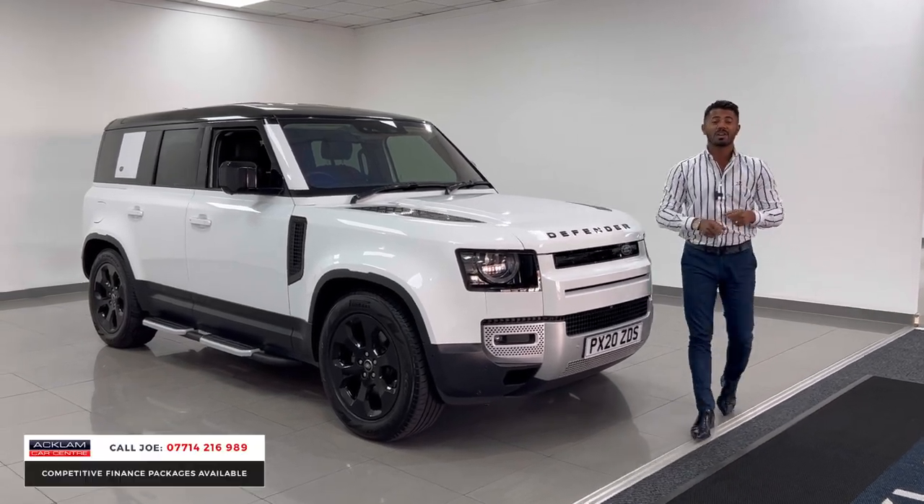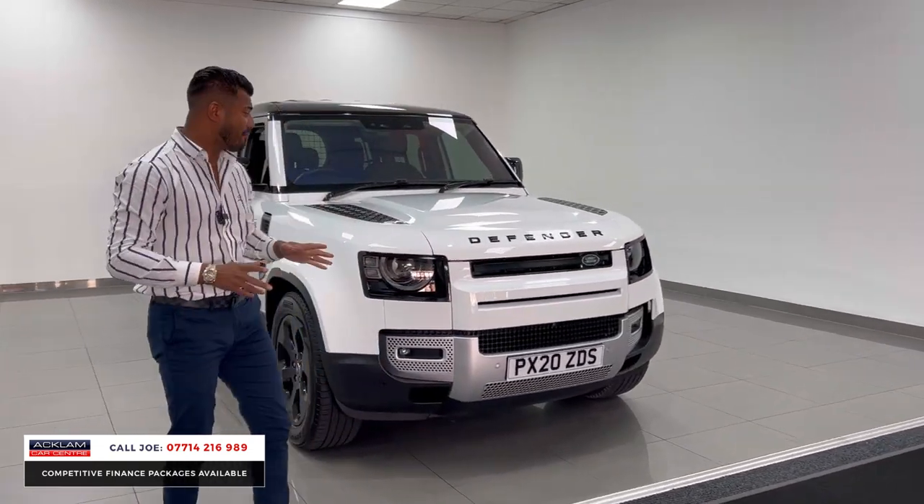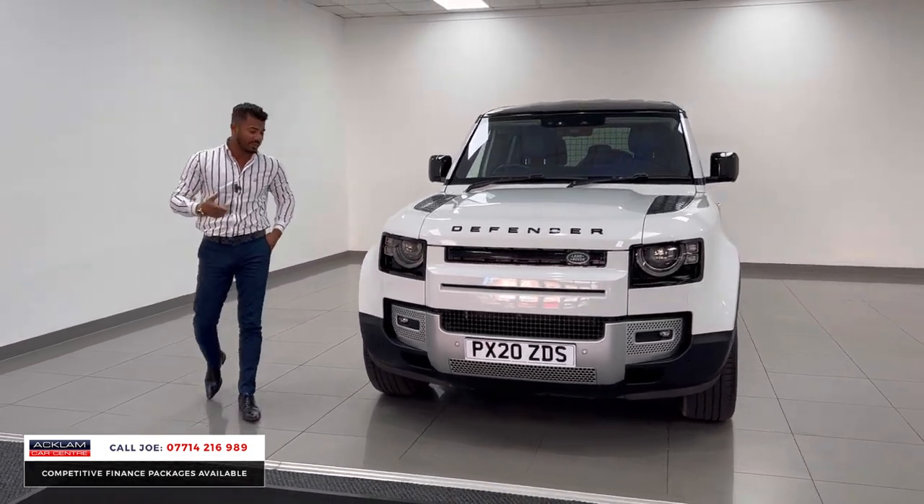Now this one's not going to hang around for too long. This is the Defender 110, what you call the D200 SE, in the Fuji white, with a full black styling pack on, 37,000 miles, 2020, 20 registration.